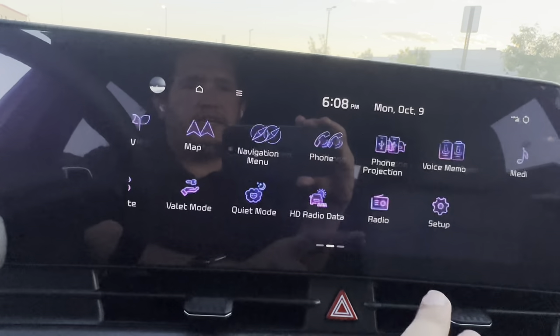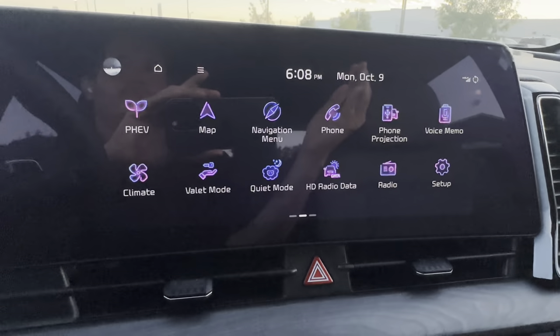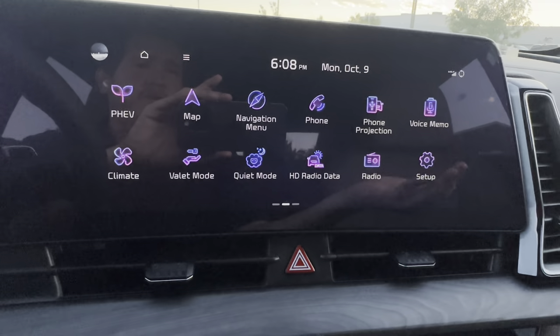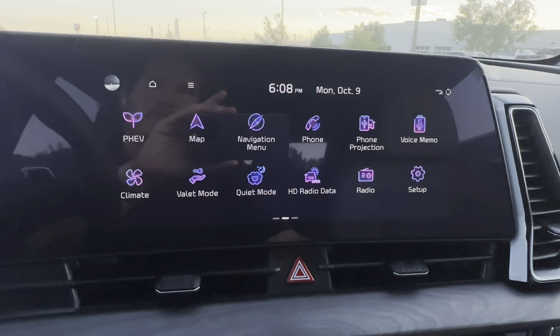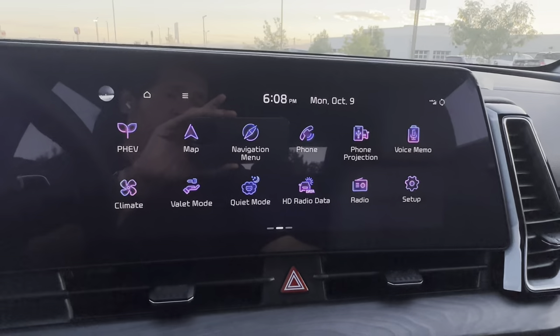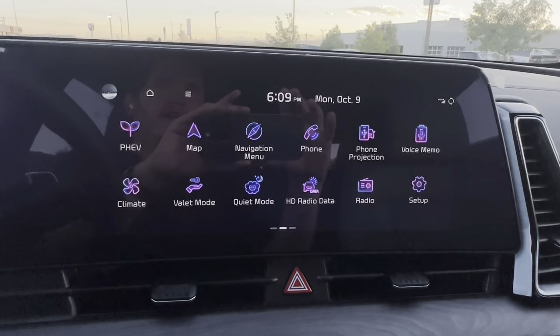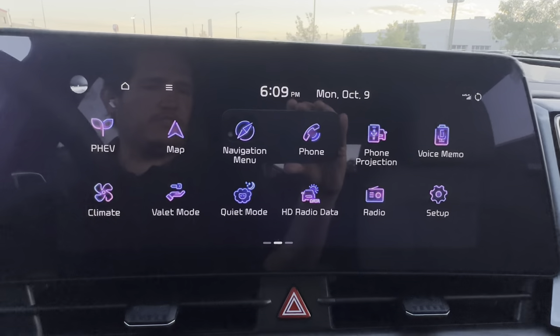Under Setup, make sure to set up Kia Connect — your salesperson should do this when you buy the car. You get one year free of Kia Connect, which includes remote start, remote climate, and vehicle locate. After that it becomes subscription-based.